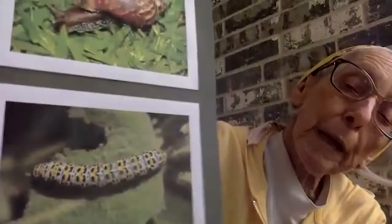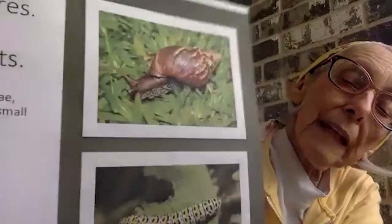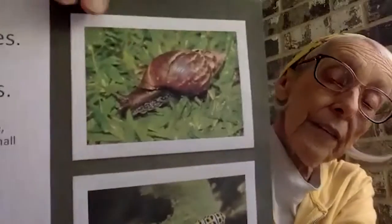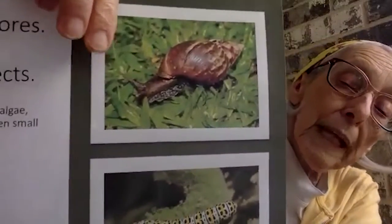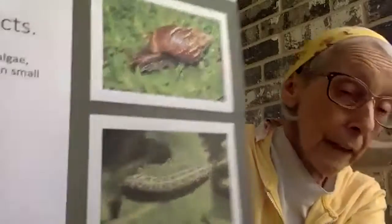Frogs are also omnivores. We learned about omnivores when we learned about bears — that means they like to eat things that are both animals and plants. They eat worms, they eat snails, they'll even eat a bird or another frog. So they like to eat lots of different things.